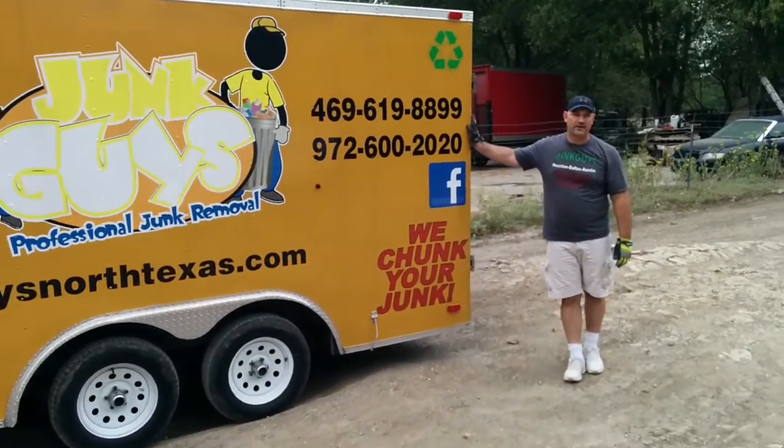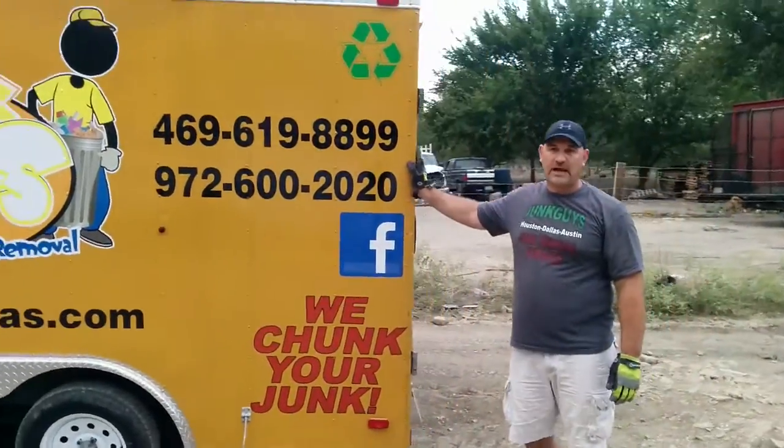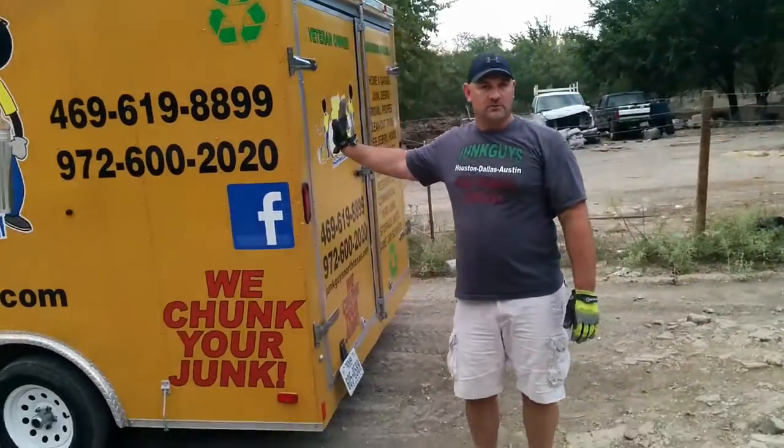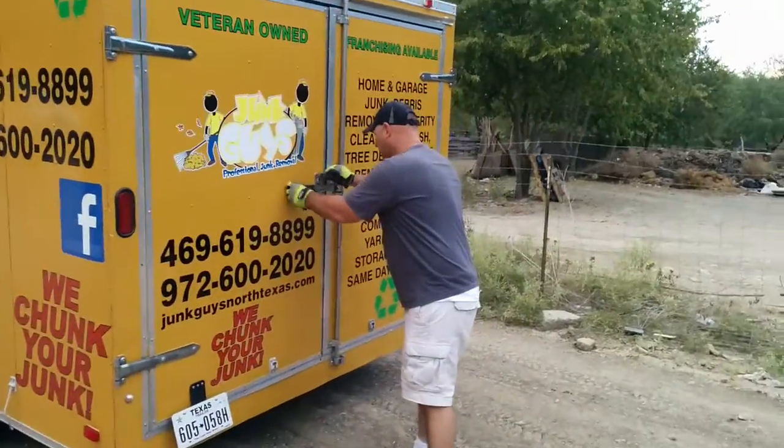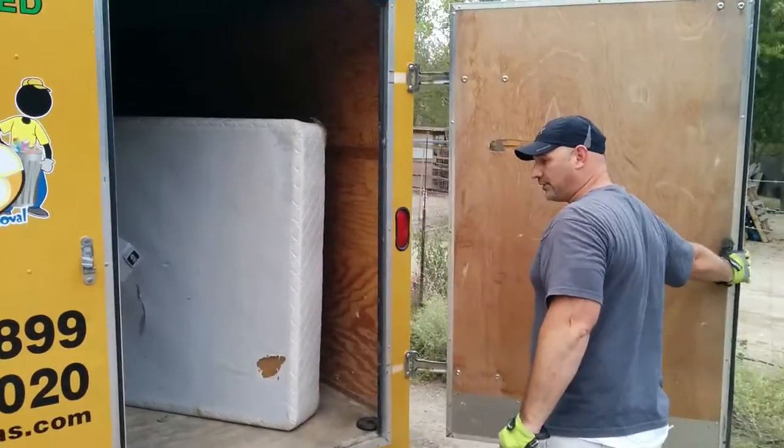We'll haul off almost anything in this trailer — from refrigerators, newspapers, trash, anything you think of, we can load up in this trailer. Let me show you the size of the trailer as well, so you can see how big it is and how much stuff we can put in here.